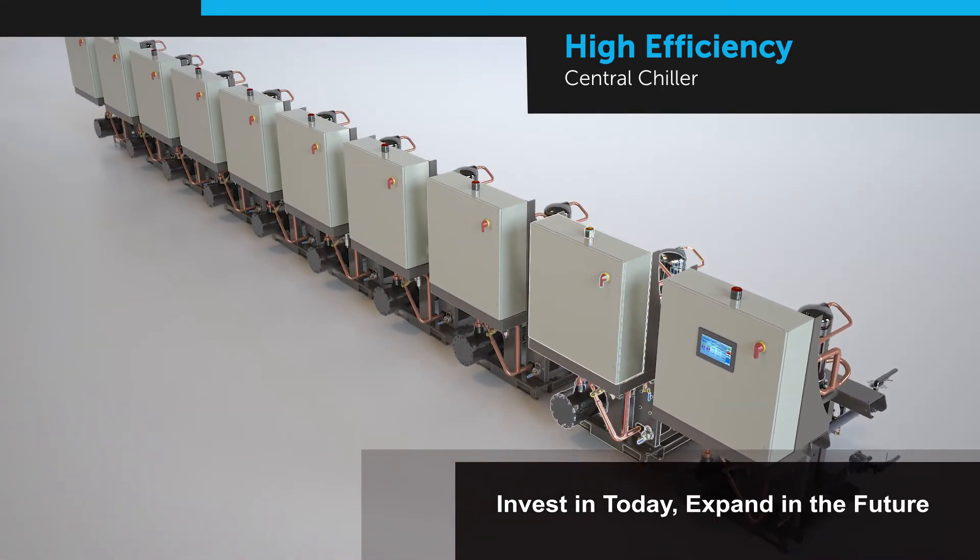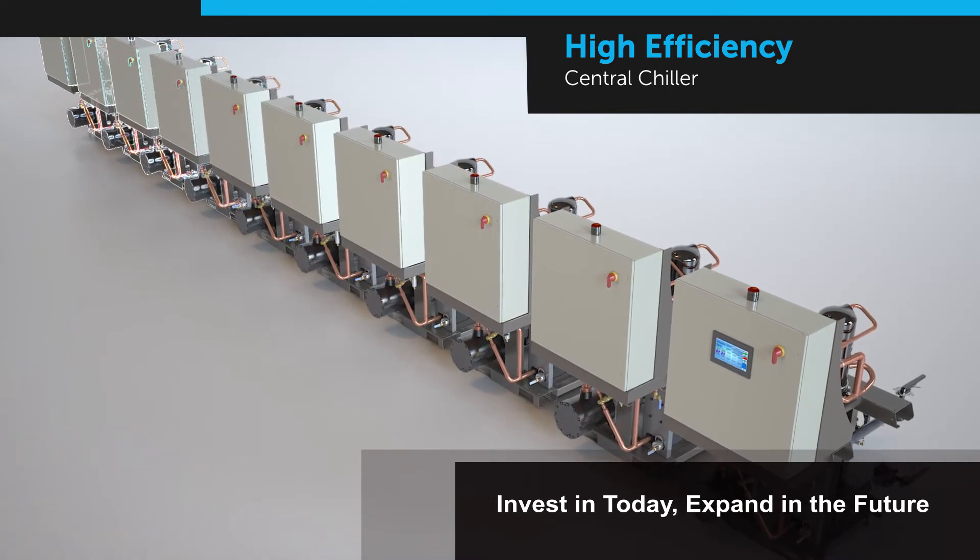Simple, one-touch enablement on the intuitive controller allows for secure connectivity.